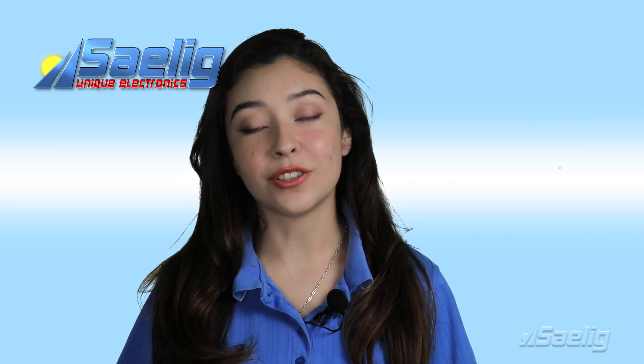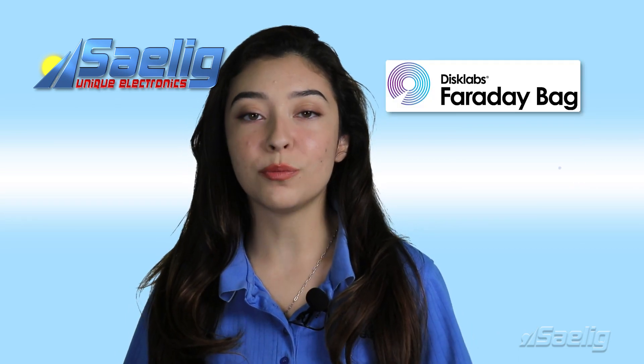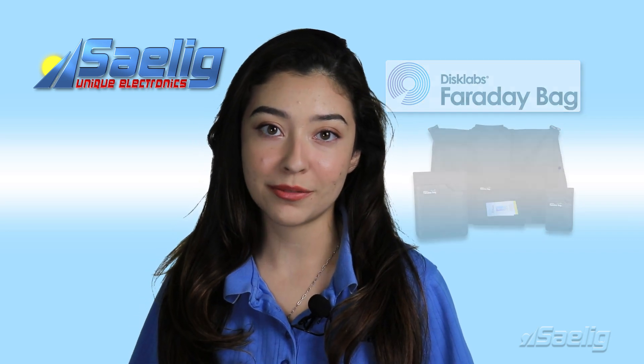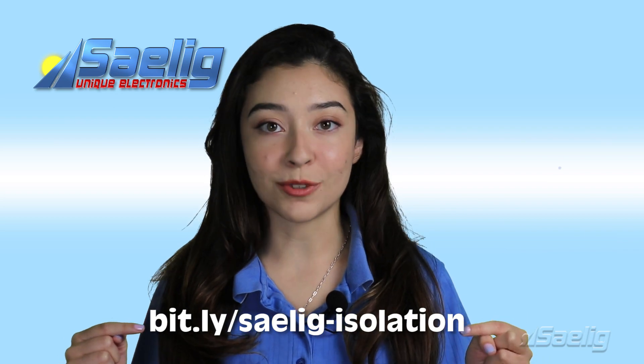We recently have signed a new supplier, Disclabs, who make excellent EMI enclosures for mobile electronic products. Take a look at our latest newsletter here for lots more detail.